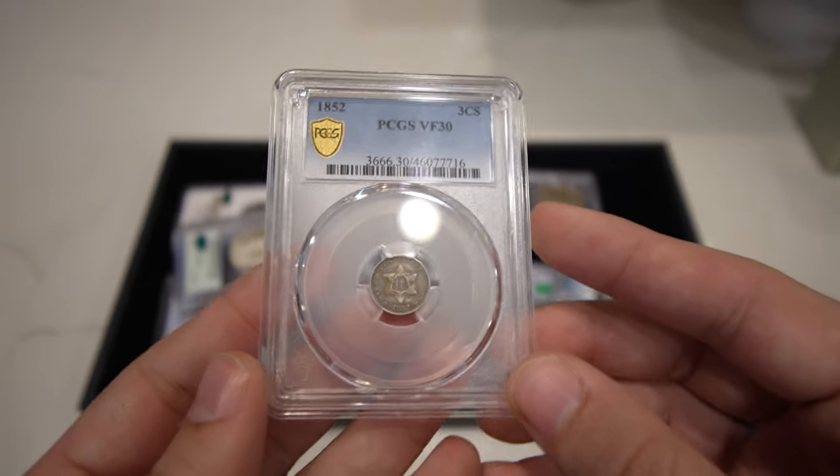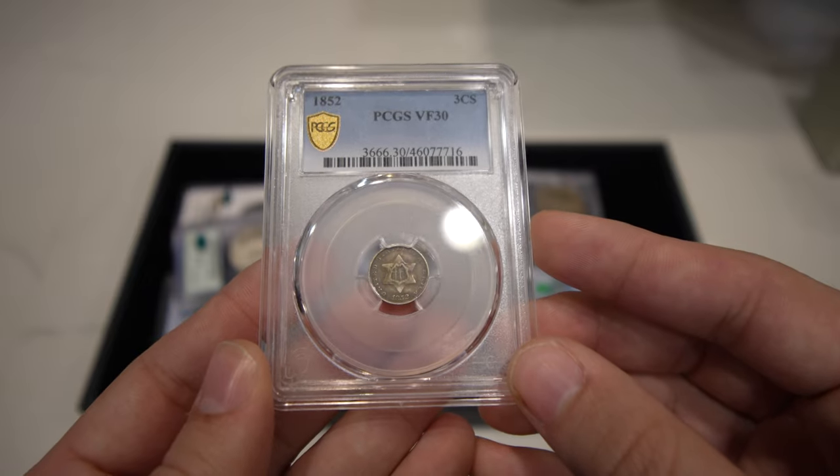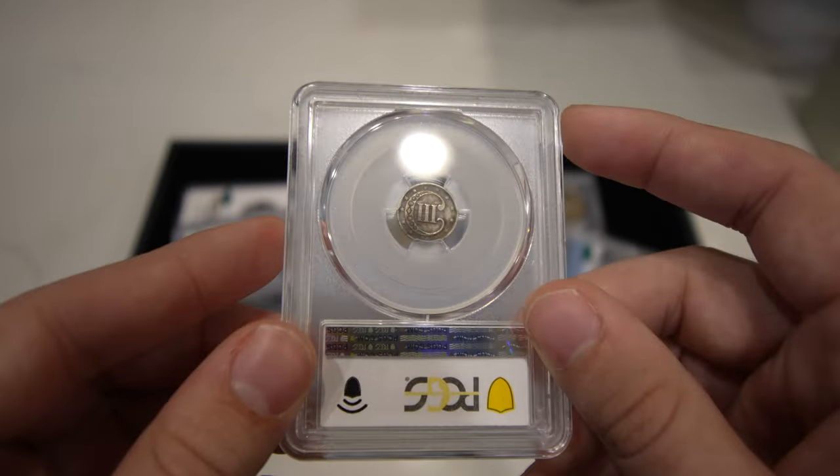Then we have this 1852 Three Cent Silver — mostly original coin, VF30. Just an affordable type coin.